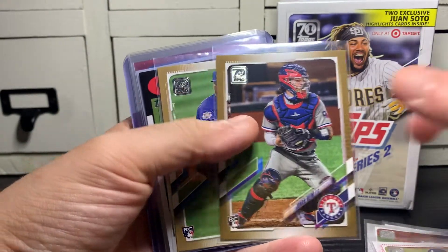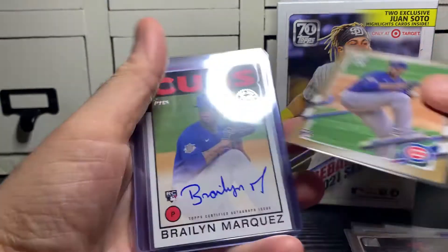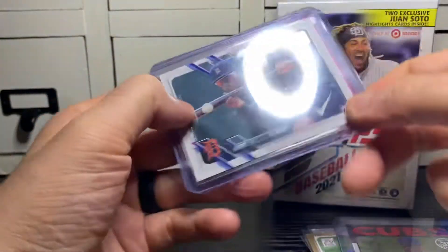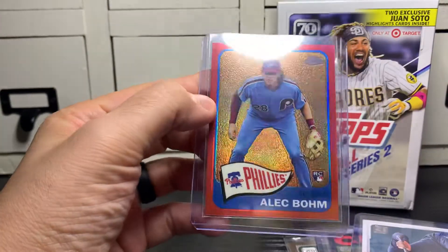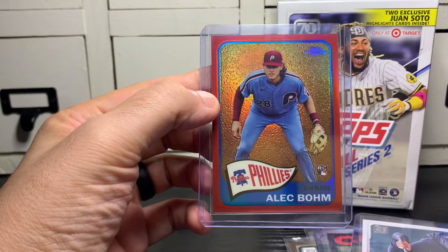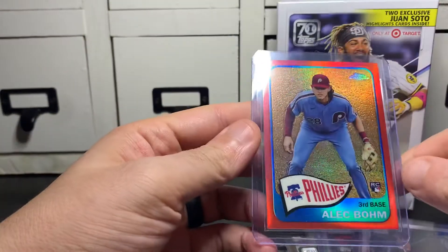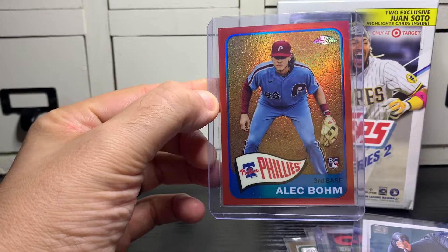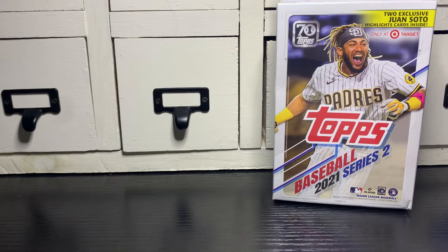Got a gold rookie of Jonah Heim and a gold rookie of Braylon Marquez — not sure how to say his last name. Also got his autograph on an '86. A Daz Cameron short print rookie. And the big card was an Alec Baum 1965 throwback red refractor numbered 51 of 70, really well-centered. I've seen a lot of off-centered '65 chromes, but that one looks really nice. I think he'll be fine in the long run as long as he doesn't get traded to, say, the Pirates.